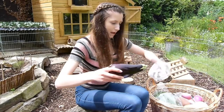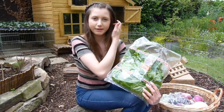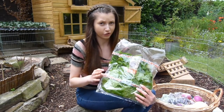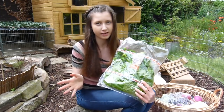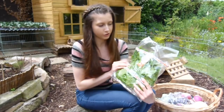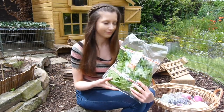Next, they can have spinach. You want to be careful with spinach — feed it in very small quantities and not very often because it does contain oxalic acid. This is something you don't want to be feeding too often, but my rabbits do enjoy it from time to time.